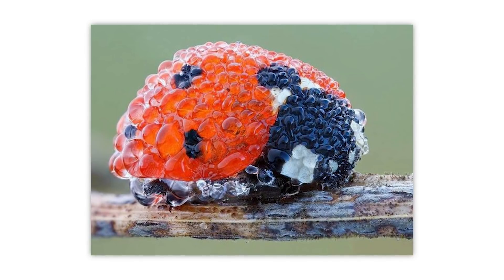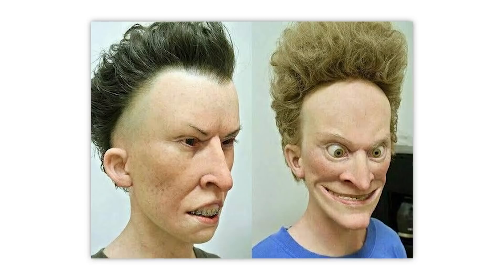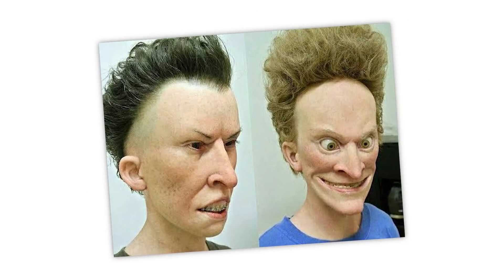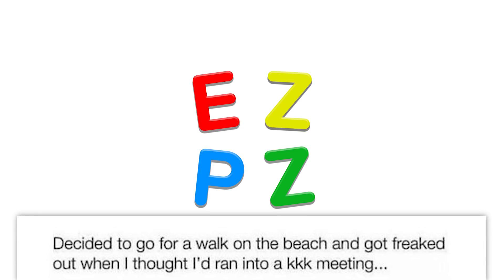A ladybug covered in morning dew — it looks like a piece of candy. I was never scared of Beavis and Butthead until I saw this. These should not exist. Even if they're just digital creations — absolutely not. Very bad.